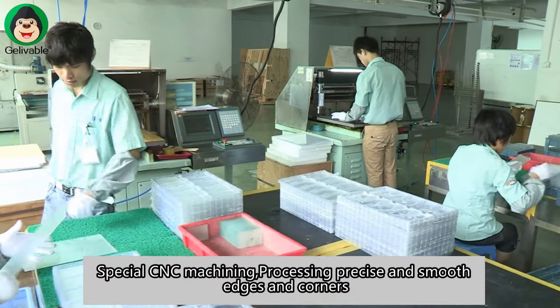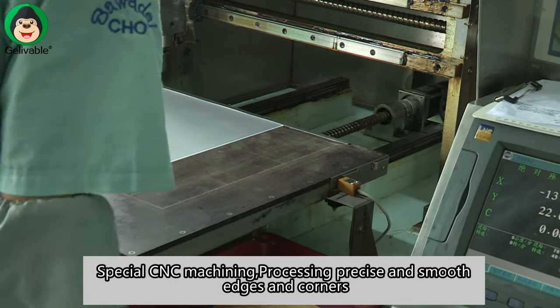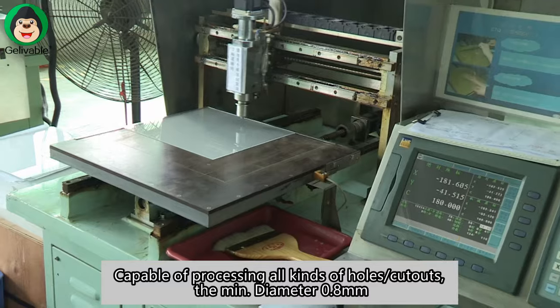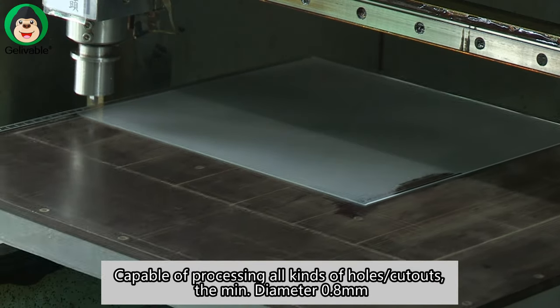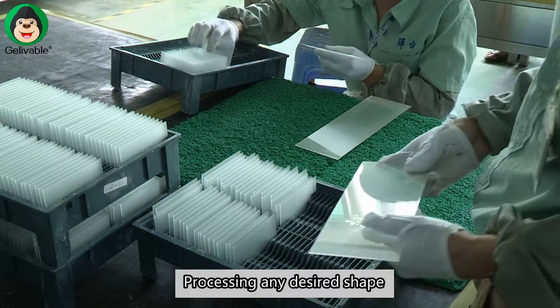Special CNC machining, processing precise and smooth edges and corners. Capable of processing all kinds of holes and cutouts. The minimum diameter is 0.8 mm. Processing any desired shape.